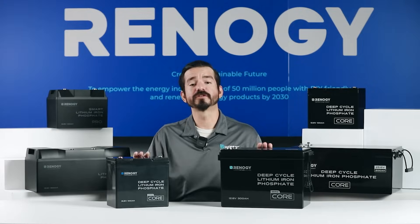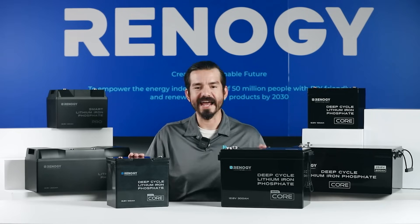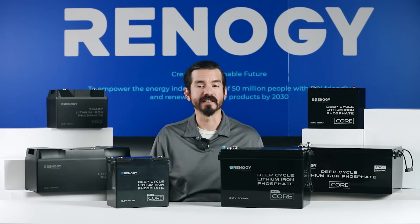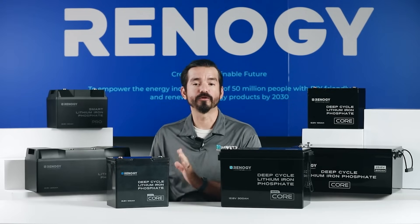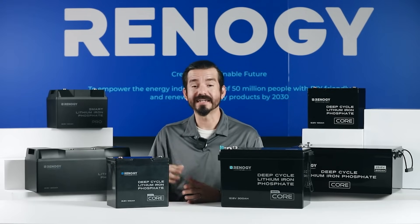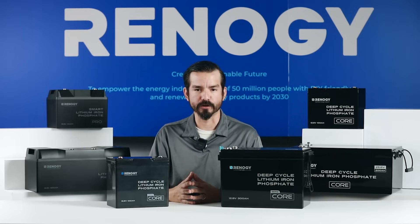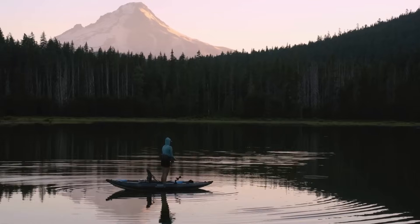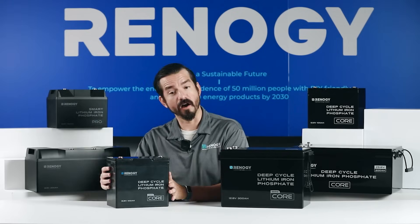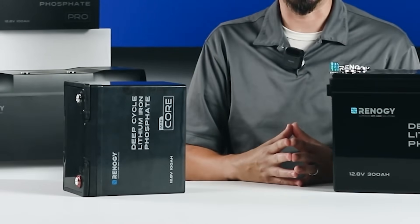If space is your biggest concern, our core mini series is right for you. These are the smallest 12 volt 100 and 300 amp hour batteries you may find. The 100 amp hour core mini battery, for example, has a group size of 22NF — it is 26% smaller than a group 24 battery and 50% smaller than a group 31 battery. The compact size makes it a perfect fit for tight spaces normally found in a kayak or teardrop trailer, and they can also be installed on their side, which lead acid batteries do not allow.